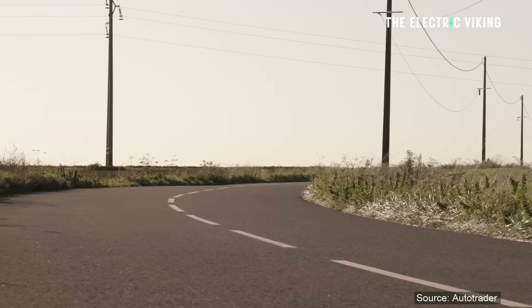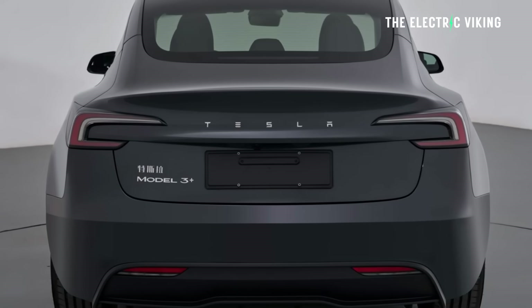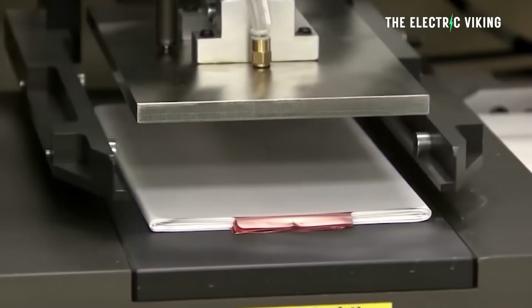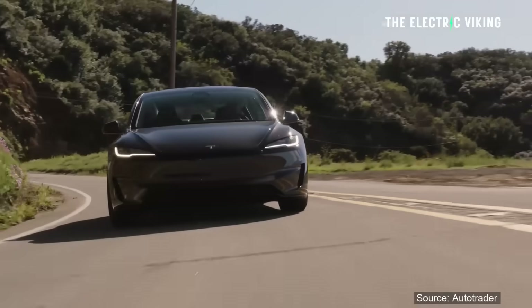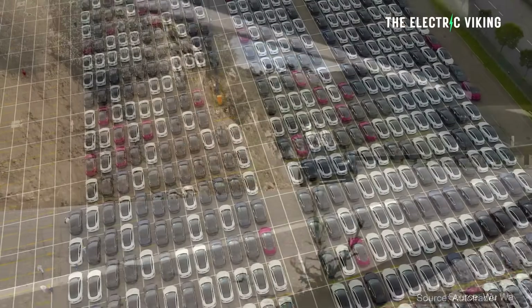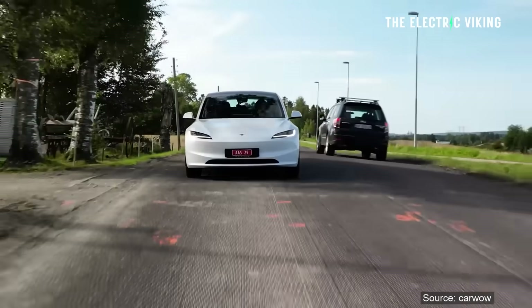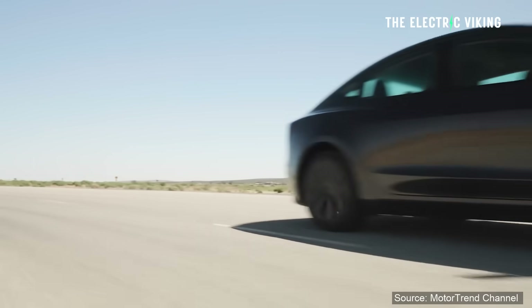Speaking of Australia, the Model 3 Plus is meant to be coming out in September this year. It will have a 702 kilometers WLTP range — making it the longest range Tesla ever seen in Australia, New Zealand, Thailand, Malaysia, and other right-hand drive markets. It's a single motor rear-wheel drive using the NMC battery from LG Chem, which makes it more efficient than the all-wheel drive version. China will get it first, then it'll come to other right-hand drive countries.